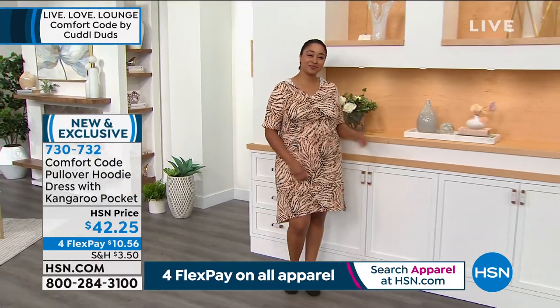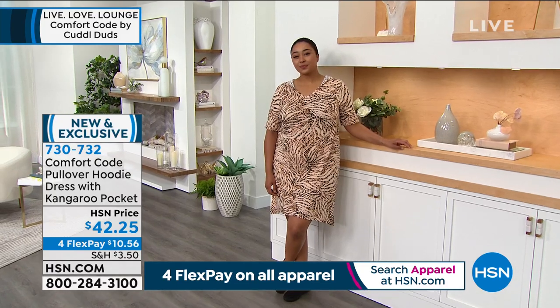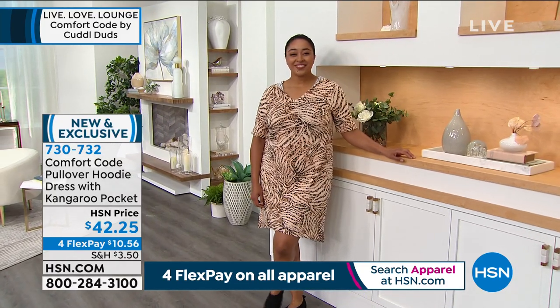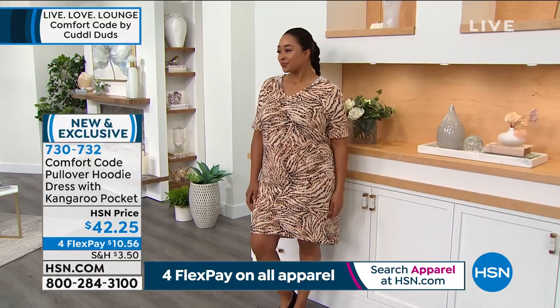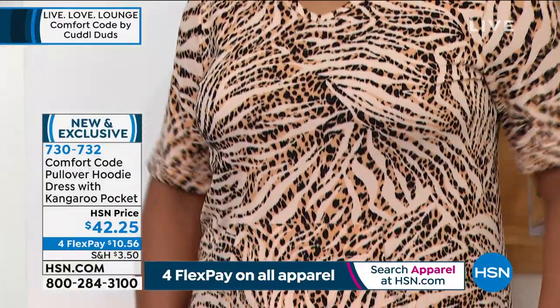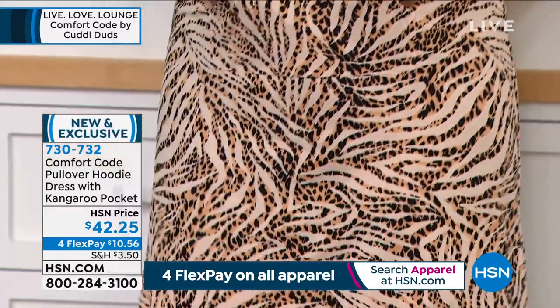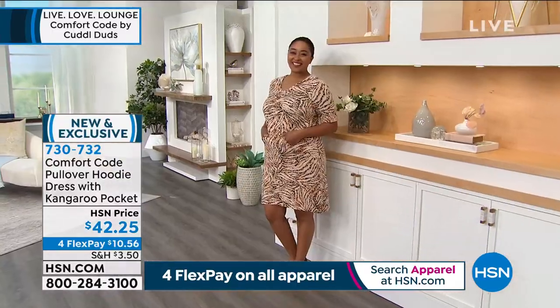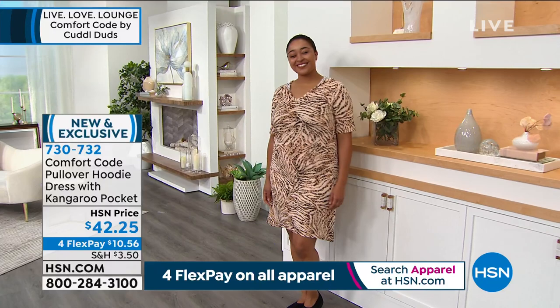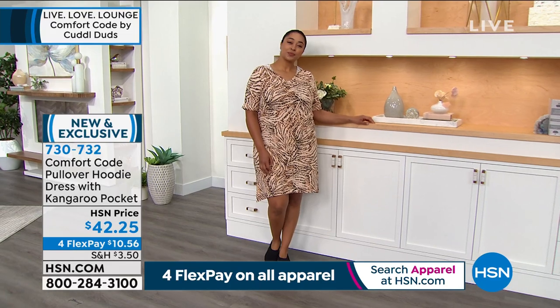Coming down to the cute cuffed sleeves, the kangaroo pocket, the great side slits for ease of movement and no restriction when stepping, and a lovely high-low hem. I love the length on this because everyone has a length that falls right on them, and this is a very flattering length that gives you a little more ease of movement.